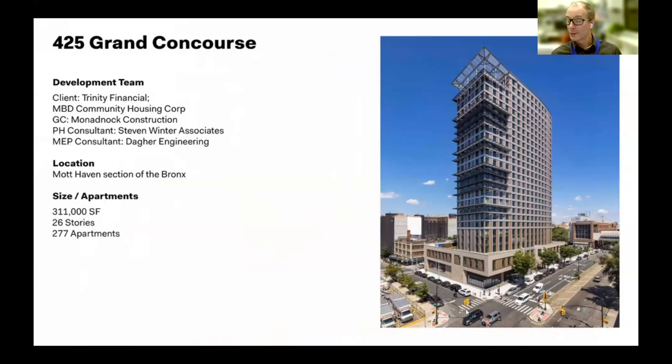425 Grand Concourse — the one I'm proudest of — is the densest of all three: 277 units, over 300,000 square feet. None of us have a favorite child, but this one's pretty close for me out of all my projects.